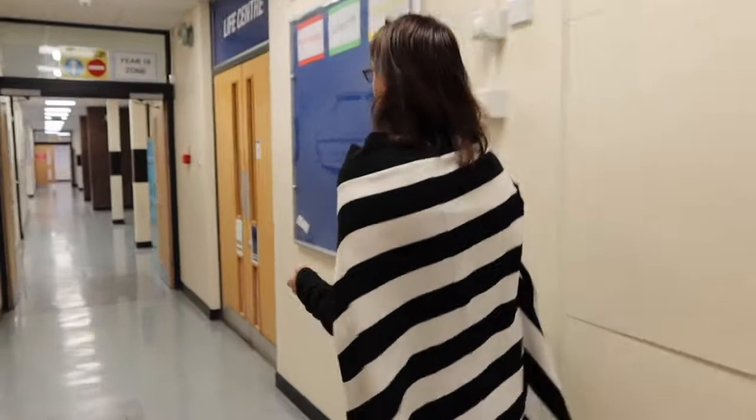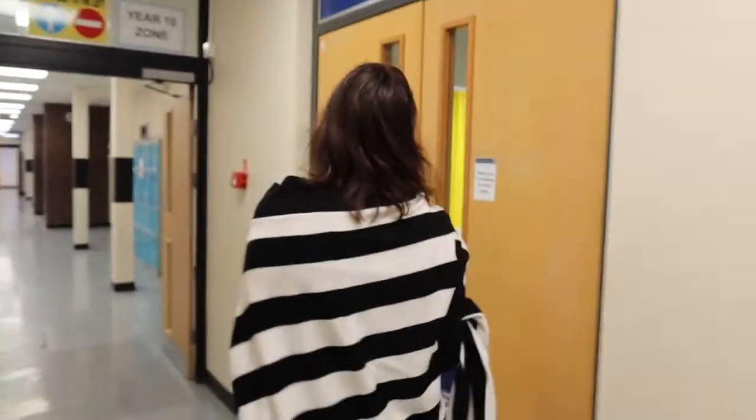Down here we have modern foreign languages classrooms. We have the staff communication centre where we can put notes for ourselves. This is the life centre — this is where one of our school counsellors works, delivering sessions on ELSA and offering support to students who are struggling with things like anxiety or depression.